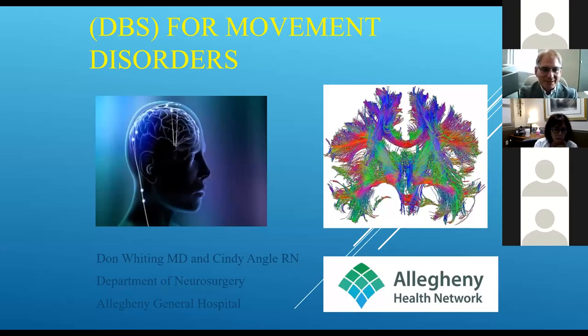Deep brain stimulation is a technology that has its roots in the late 1980s in France. Dr. Benabid in Grenoble, France pioneered deep brain stimulation. Before that in neurosurgery, we would do what's called lesioning. If we found something in the brain we wanted to eliminate, like a tumor, we would put an electrode in it, turn up an electrical current and essentially boil it — similar to putting an egg in a microwave. Whatever you did with lesioning was permanent and static.